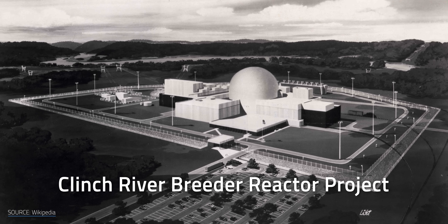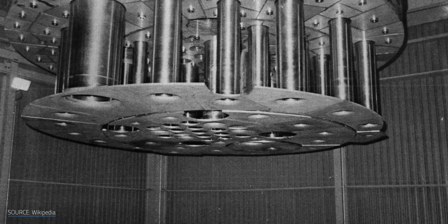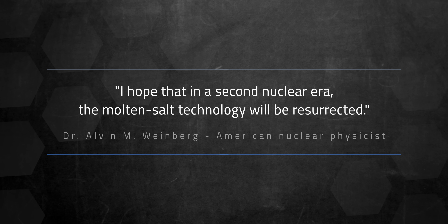So why don't we have this limitless thorium energy today? Because the project was defunded after the Atomic Energy Commission shifted its research focus to a different kind of breeder reactor, which too was plagued by technical challenges until its own cancellation. As for Weinberg, he was fired for continuing to champion thorium. He wrote wistfully in his memoir, "I hope that in a second nuclear era, the molten salt technology will be resurrected."